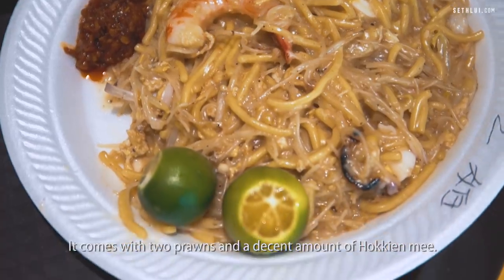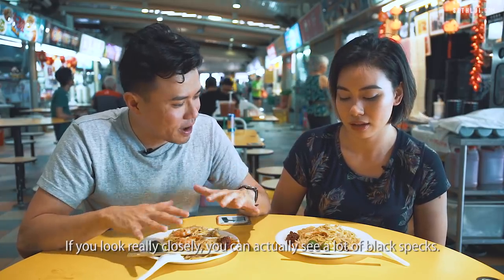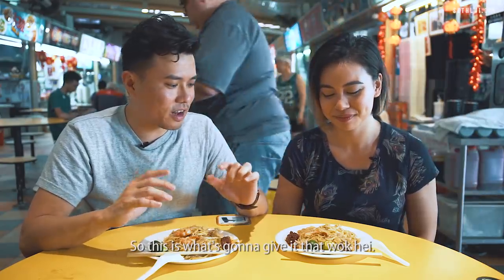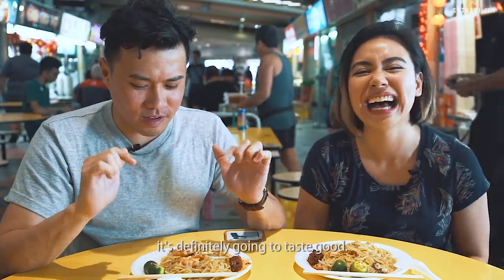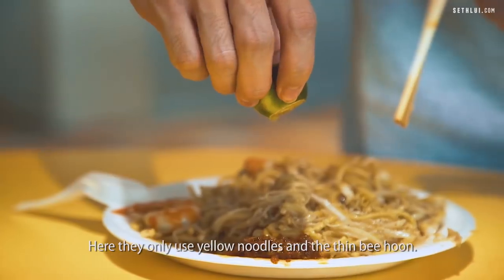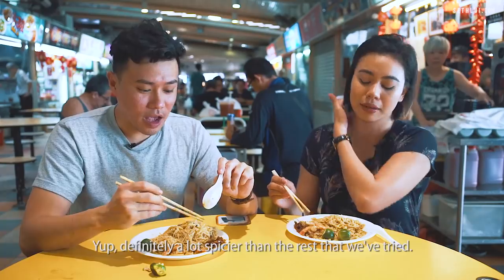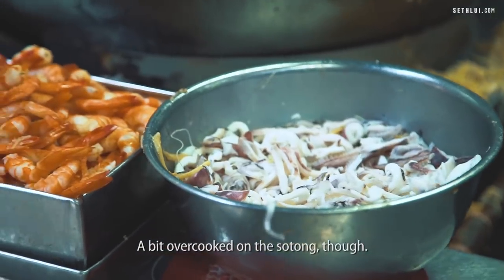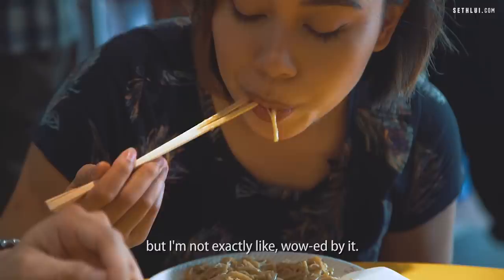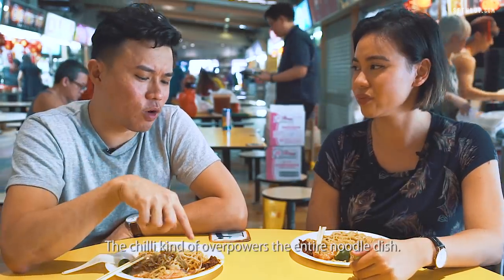This is a $4 plate — it comes with two prawns and a decent amount of Hokkien Mee. If you look really closely, you can actually see a lot of black specks from the wok itself — definitely an old wok, years and years of frying, which gives it that wok hei. The chilli looks really interesting; they add ikan bilis into the chilli. Here they only use yellow noodles and thin bihun. The char flavour, the whole wok hei thing, is intense. The chilli is very spicy — definitely a lot spicier than the rest. A bit overcooked on the sotong though. The prawns are really good, but the stock wasn't rich enough — the chilli kind of overpowers the entire noodles.